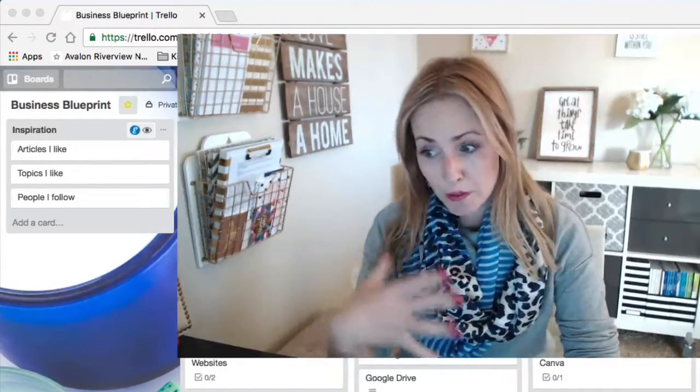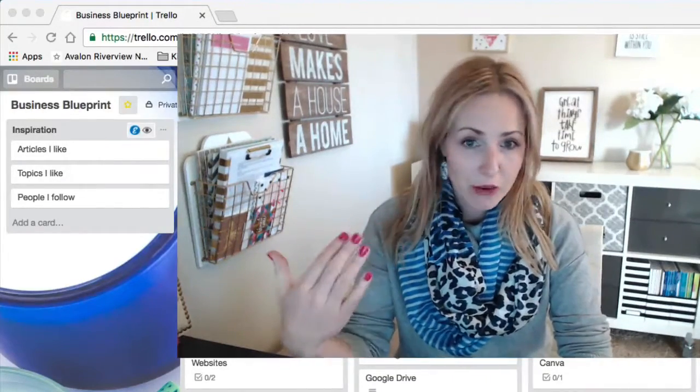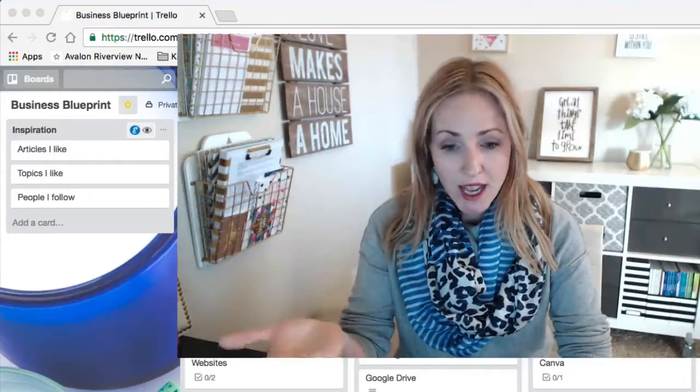For me, perhaps it would be Canva tips, Canva resources, blogs I want to read, articles I want to read, trainings I want to watch. We're already using Trello to bookmark so many things in our business — ideas, links, workflows, to-dos, our services — but bookmarking inspiration is something I've forgotten about.